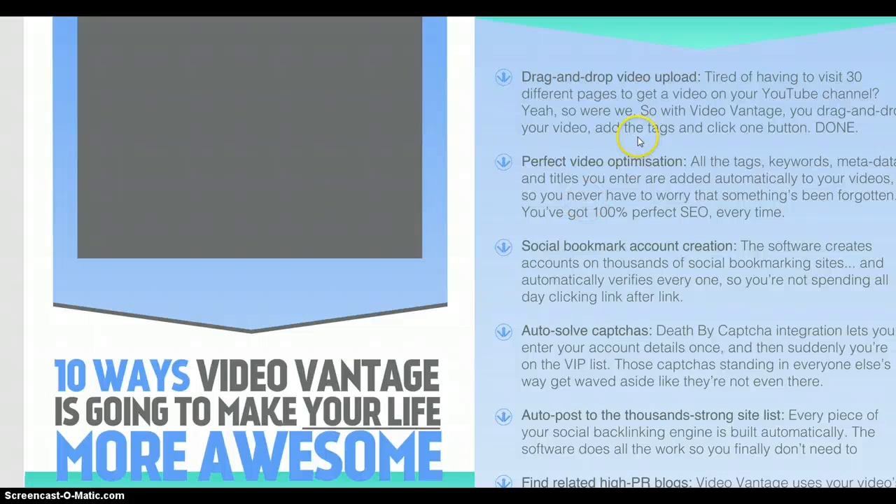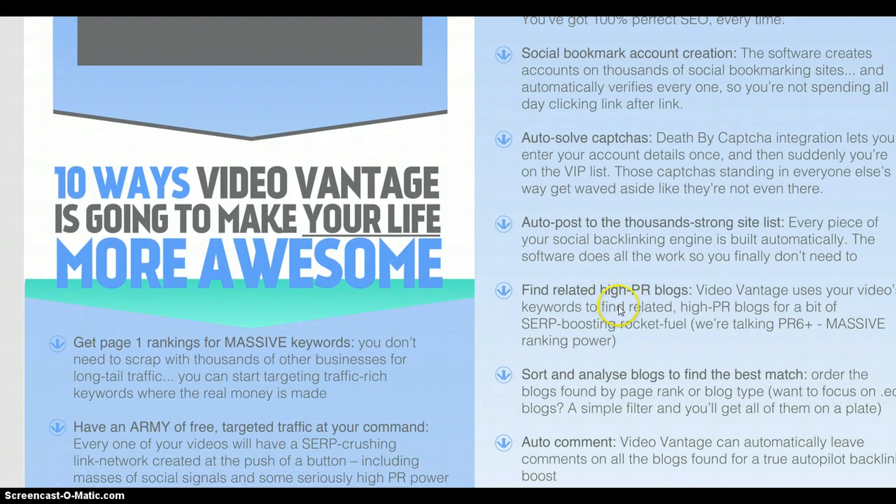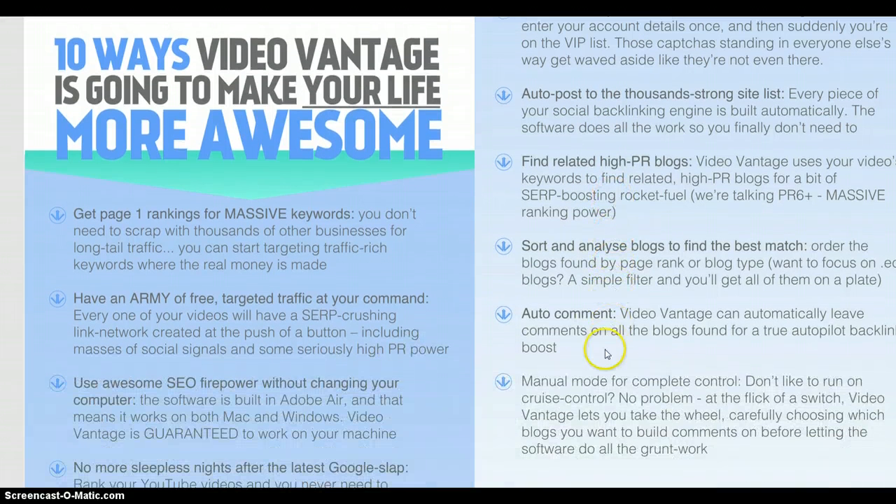So let me take you through some of the features. It's drag-and-drop video upload. You can optimise your video consistently, getting perfect SEO every time — you need to optimise your videos properly for Google to recognise them and move them up the rankings. It uses social bookmarking and creates those accounts for you, with auto-solving of captchas. I paid something like $6 for 5,000 DeathByCaptcha integrations and they last ages, so it won't break the bank. You can auto-post, find related high PR blogs and post to those, and auto-comment if you want. What I particularly like is the manual mode — you can pick and choose which ones you want to comment on and do it yourself.